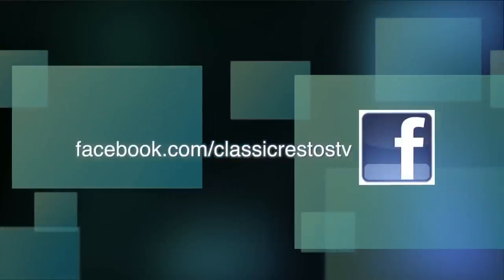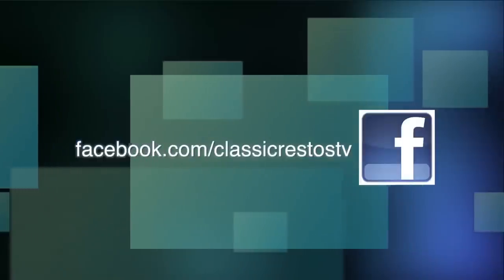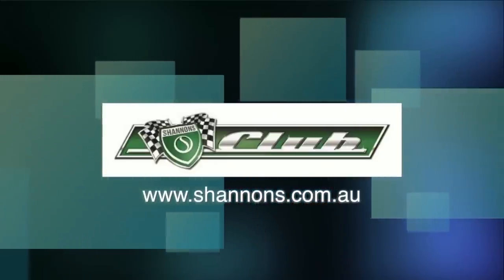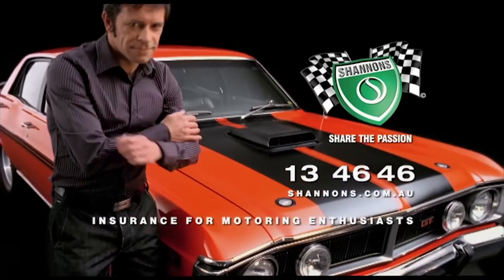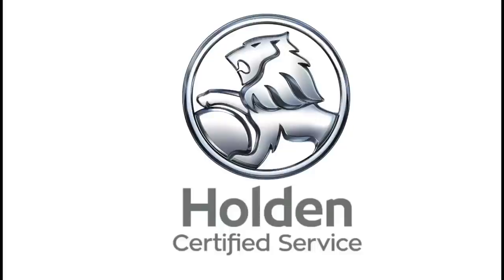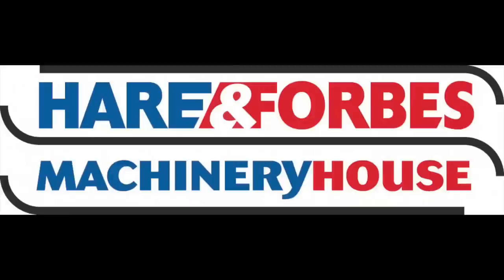You can like and follow us on Facebook at facebook.com/classicrestosTV and watch catch-up episodes at shannons.com.au. Classic Restos is proudly brought to you by Shannon's, where you can sign up to be a member of the Shannon's Club, your local Holden Certified Service Centre, Pace Farm the Enjoyable Egg, and Heron Forbes Machinery House, where you can buy online.